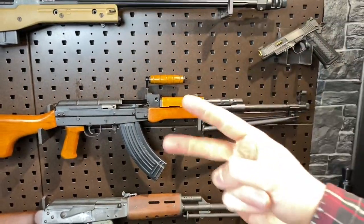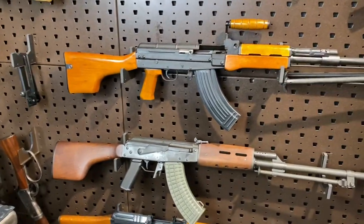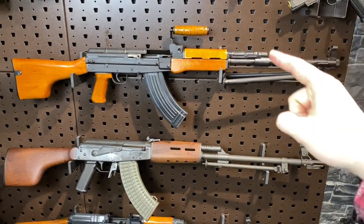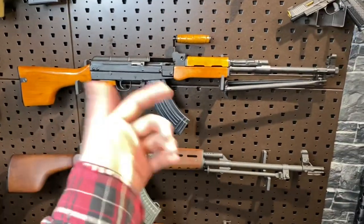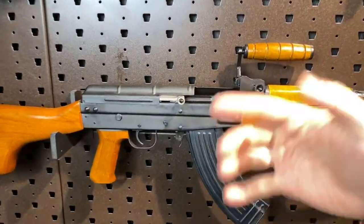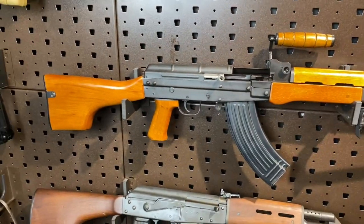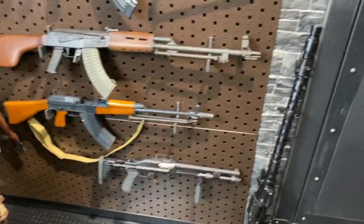Video two was a full field strip and disassembly video, so you guys can see that as a standalone video. Video three - I'm basically going to give you the gun 101 on this thing. We'll cover the features and specs, give you a brief overview of the controls again, give you a little background on the gun, and then I'll take you inside to show you the differences internally between it and the standard AK-47. Then I'll finish off with a quick run around the wall showing you all the cool guns we've got.